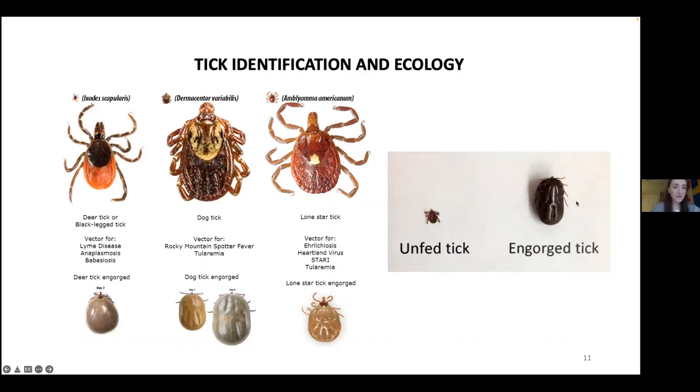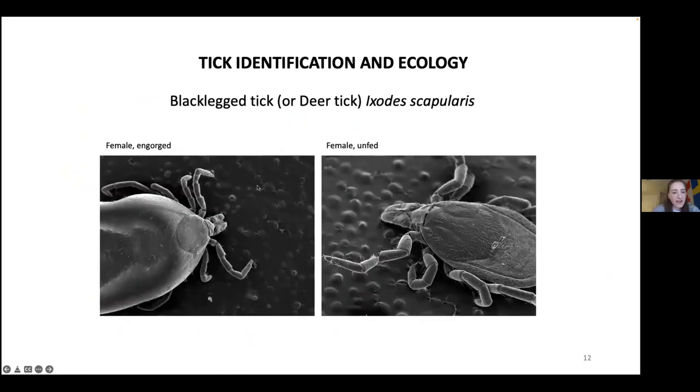I also have a nice picture taken with a scanning electron microscope — a very powerful tool used to magnify specimens at the micron level. Here are two pictures showing a black-legged tick when it's unfed and when it's engorged, and you can see how much smaller the scutum appears in the engorged specimen.